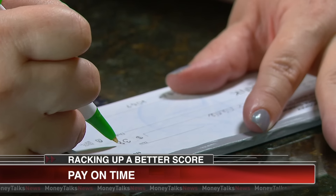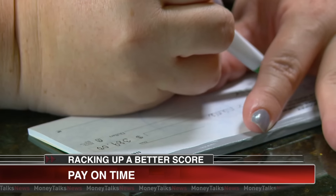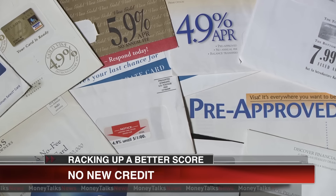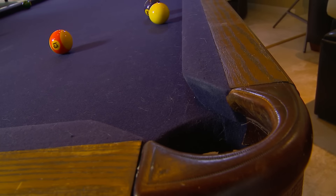Step four: work it — pay your bills on time, all the time. Even one late payment on your credit history is one too many. And one final step: avoid new credit. Now, is all this going to take time? You bet it is.